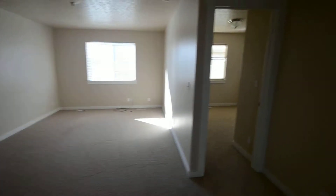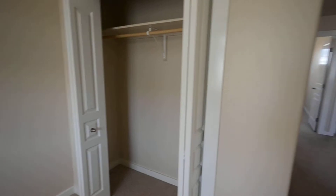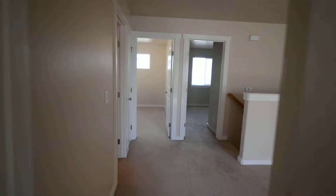Here is the bonus area. All three of the bedrooms upstairs are the same size. Big closets. Here is the bathroom.